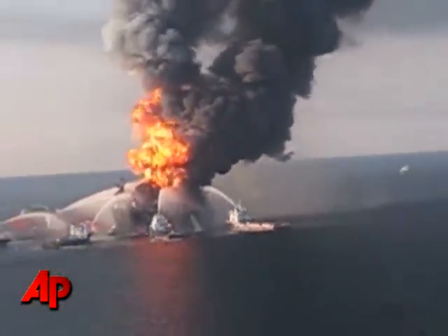At least 210,000 gallons of oil are spewing each day from the remains of the Deepwater Horizon oil rig that sunk more than three weeks ago.